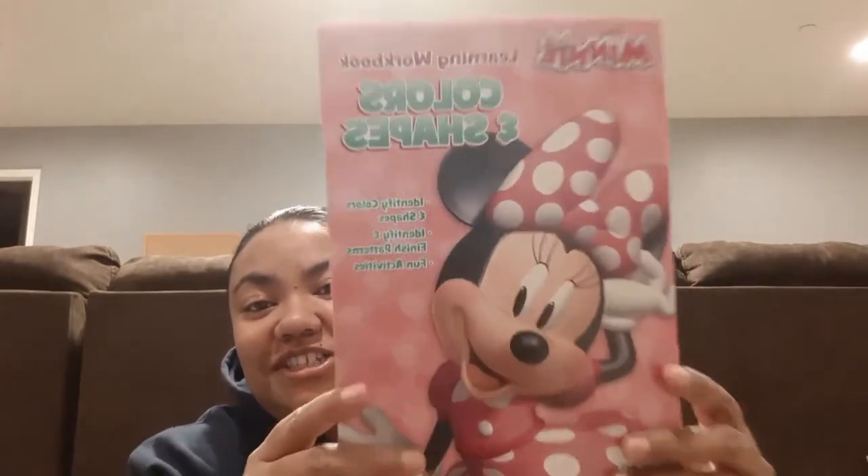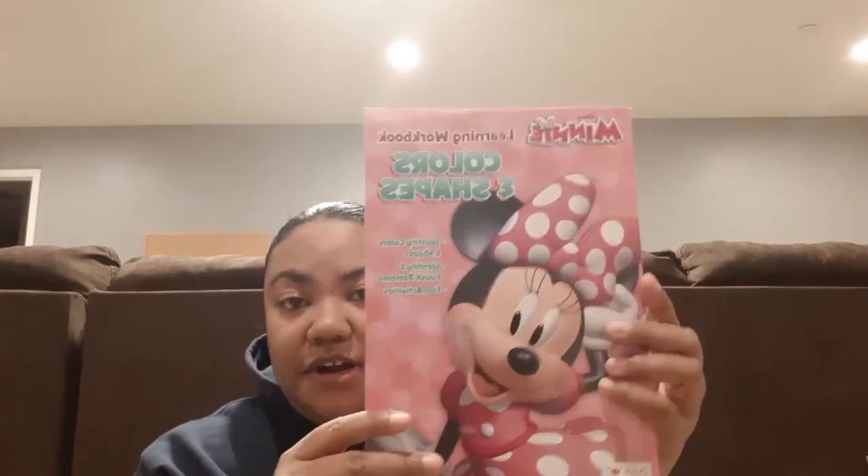I've been putting together a Minnie Mouse gift set for my little cousin who turned three. I saw this Minnie Mouse learning workbook — colors and shapes. She's three and she sees her siblings going to school and having schoolwork, so this would be great for her so she can do some schoolwork and feel like she's in school. It's all about shapes and colors.